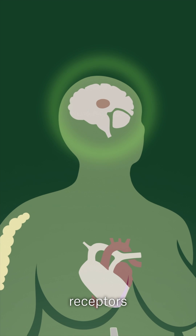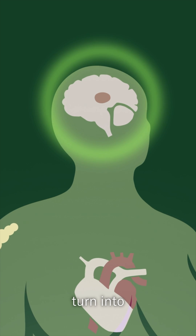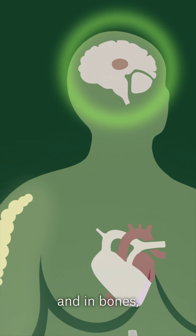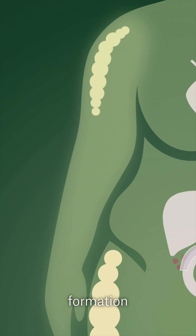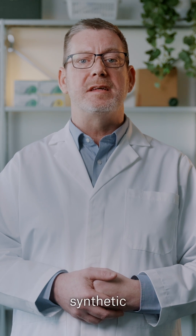GIP receptors are also found in the brain, where the hormone promotes the production of cells that will eventually turn into nerve cells. And in bones, where it promotes bone formation and helps prevent bone breakdown.